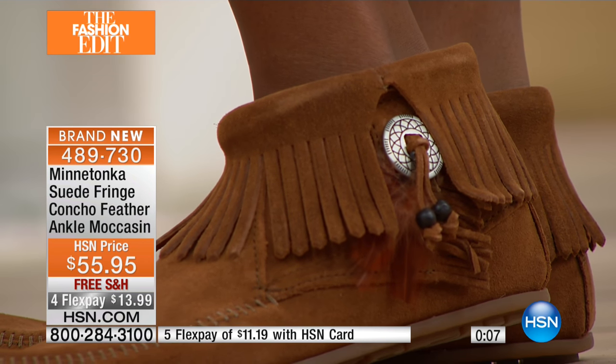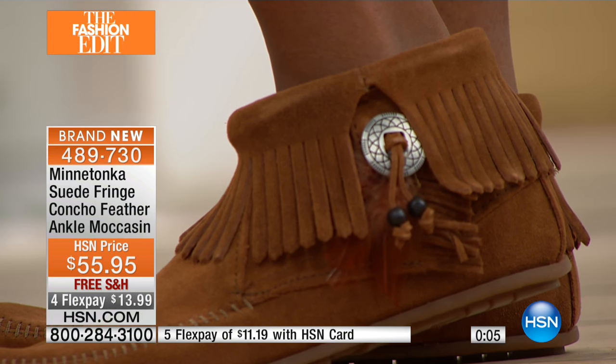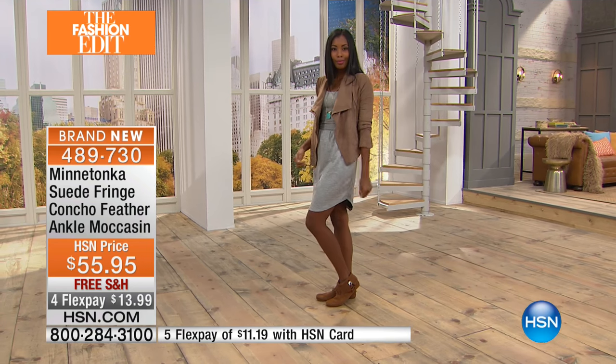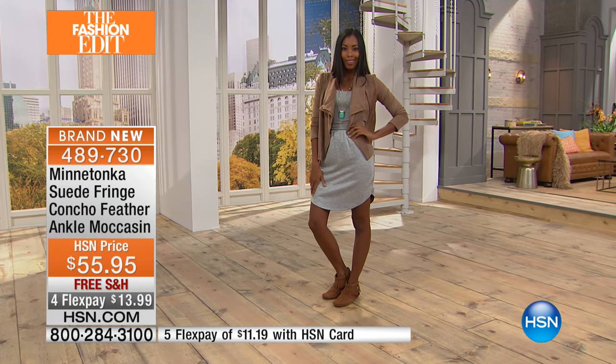In taupe we have about a hundred, black we have 200, brown we have about two. Sizes five through eleven, whole and half sizes. Free shipping — put a flex pay down and try it on: eleven dollars and nineteen cents with an HSN card, if you'd like.